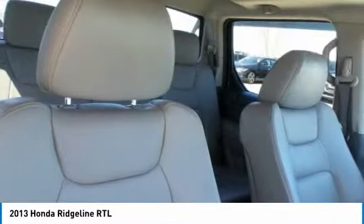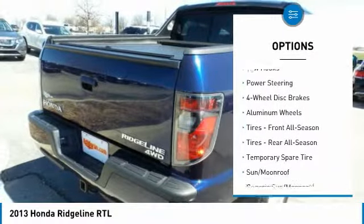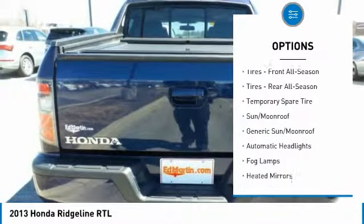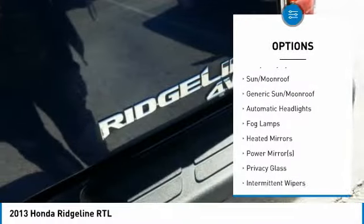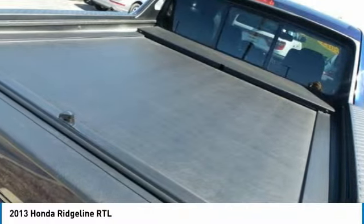Here are some of this vehicle's great options: backup camera, CD changer, tow hitch, keyless entry, steering wheel audio controls, leather-wrapped steering wheel, power steering, adjustable steering wheel, four-wheel drive, and aluminum wheels.